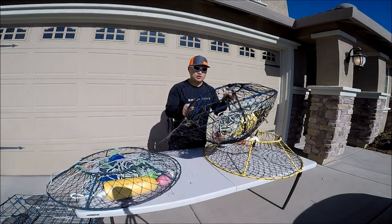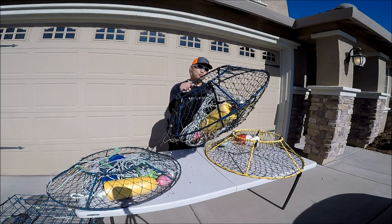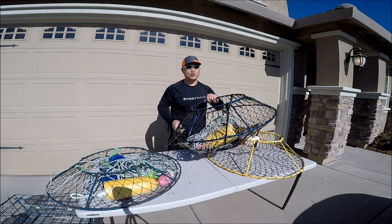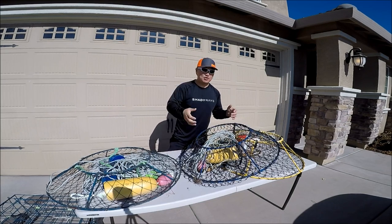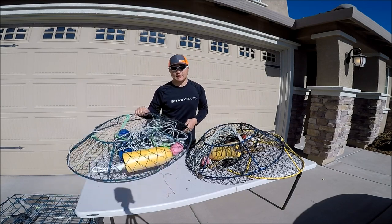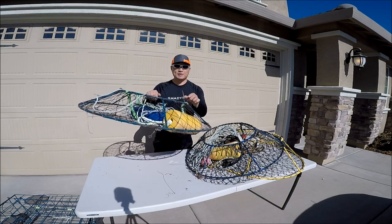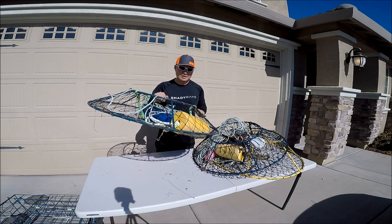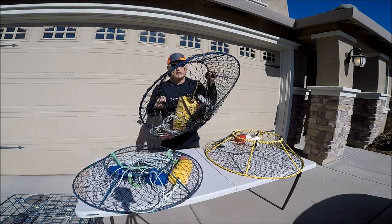The most common conical hoop nets you'll find in retail is the Promart Ambush. Promart has three different models: a 30-inch diameter, a 36-inch diameter, and a heavier 36-inch diameter ambush hoop net. The other one you'll find is the Danielson conical — they call it a deluxe hoop net, which is 32 inches in diameter. These two are the ones you're going to find on the market.